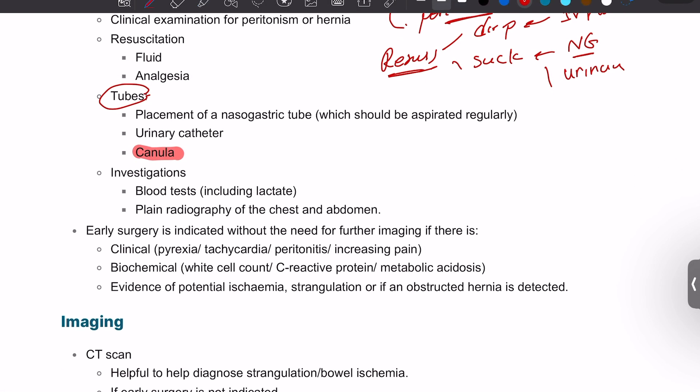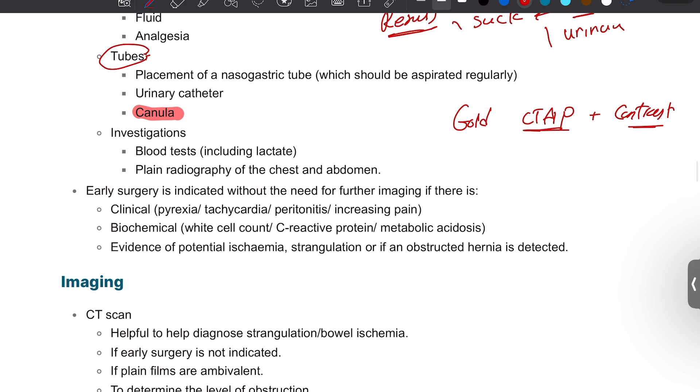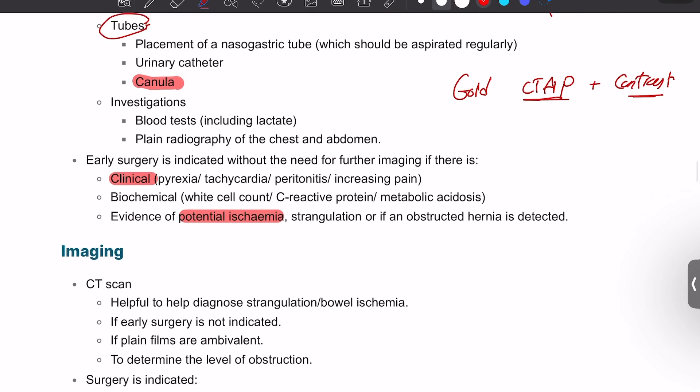The gold standard investigation is CT abdomen and pelvis with contrast. The reason we do that is that a plain radiograph is like tossing a coin — about 50/50 chance of finding an obstruction — whereas CT with contrast is much more sensitive. Early surgery is only indicated if the patient is clinically pyrexic, tachycardic, clinically shocked, has significantly raised white blood cells and CRP, or there is evidence of bowel ischemia.